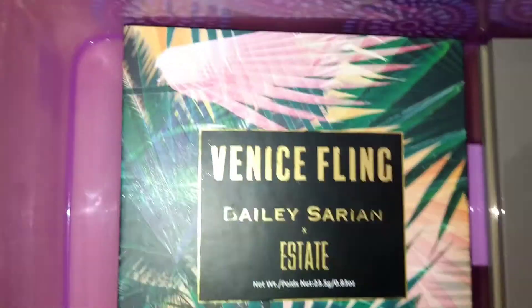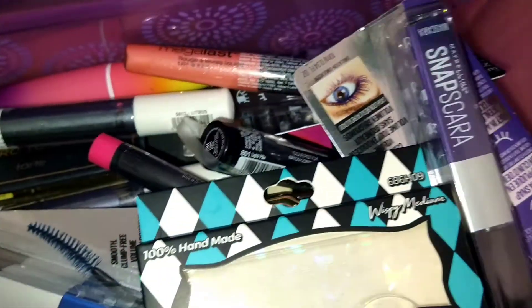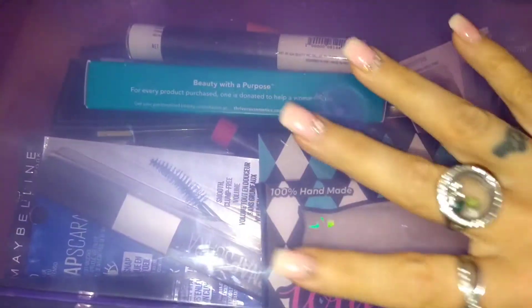So yeah, that is it my friends — that's my makeup collection! Give it a thumbs up if you liked it and comment down below how you store your makeup. That right there is how I store everything. Thank you for clicking on my video and watching it — I hope you guys have a wonderful day, stay safe, stay healthy, and I will see you in my next video. Bye everyone!